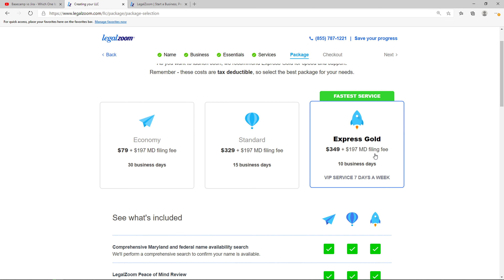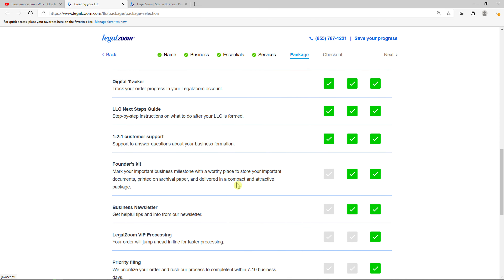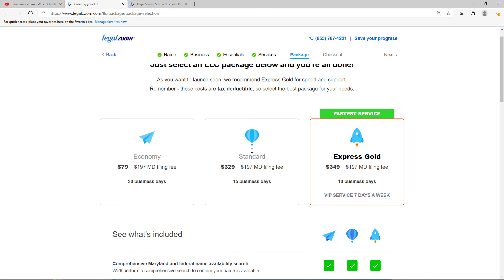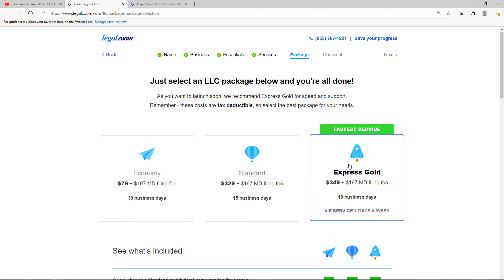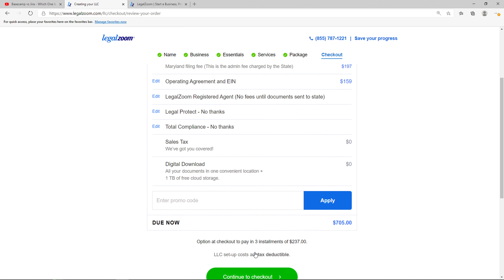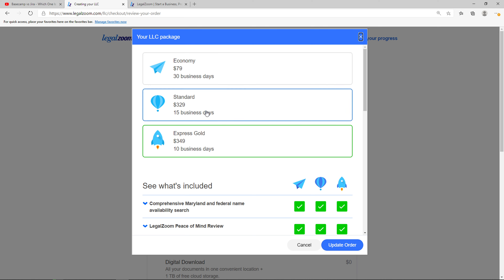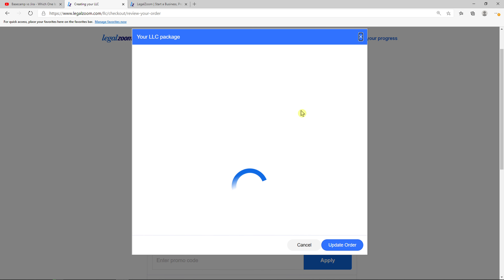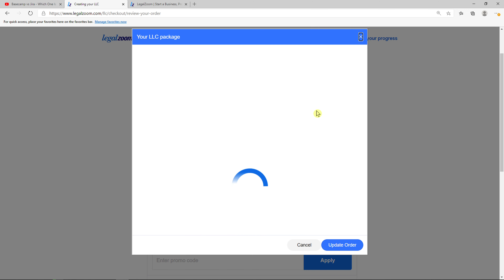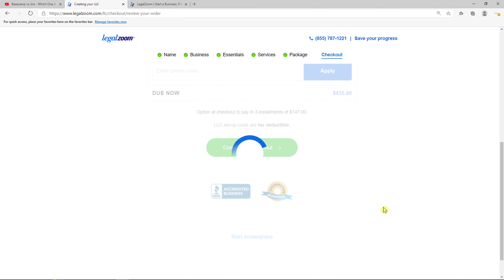Now you have options between three packages: Express, Gold Standard, and Economy. It depends on how many days you want to form your LLC. I recommend going with Express Gold — you get everything covered, and one thing I like is that you get lifetime customer support seven days a week. But it depends on how fast you need your LLC. You can also open a business checking account affiliated with LegalZoom — click 'No thanks.' You can click Economy to change the order and the price will change accordingly.